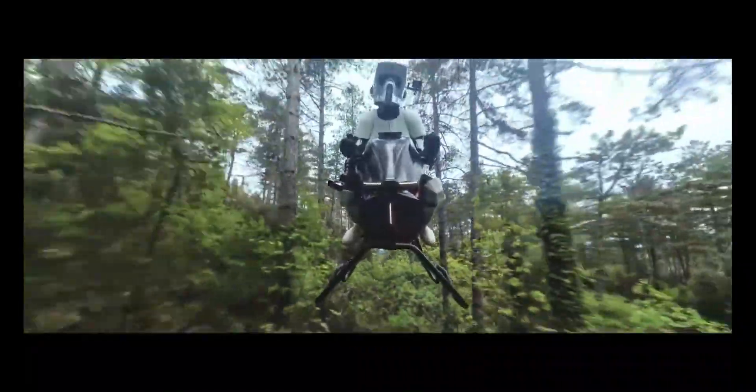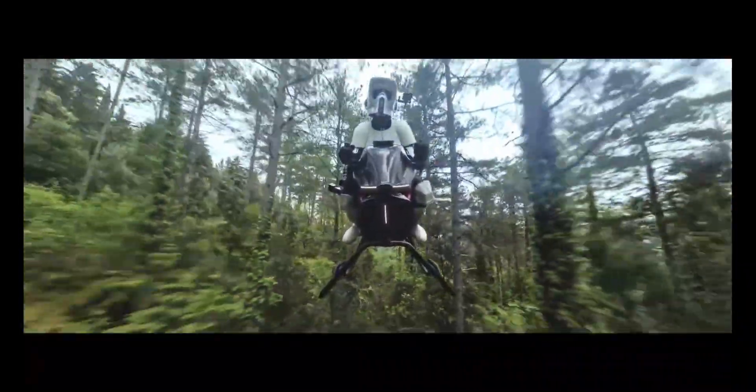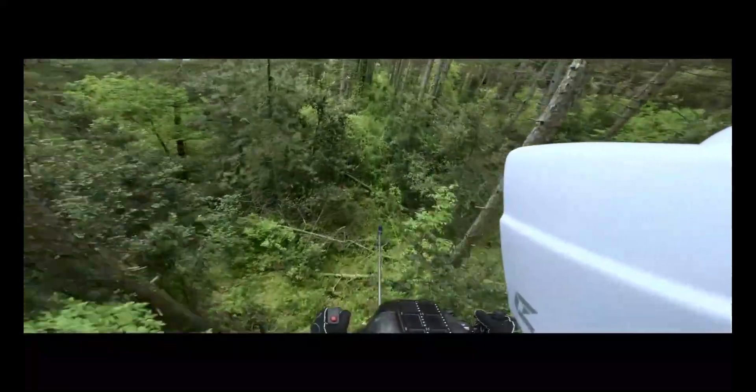With auto-hover and advanced flight controls, it offers an intuitive 360-degree flying experience. Still a prototype, the Airbike marks a bold step towards sci-fi-style personal air mobility.